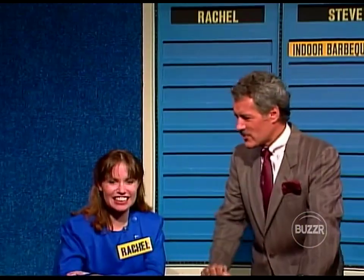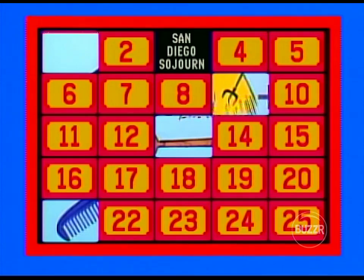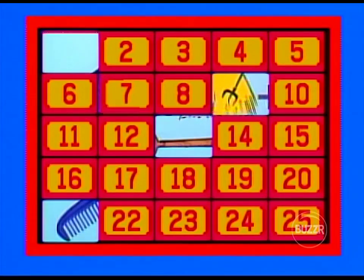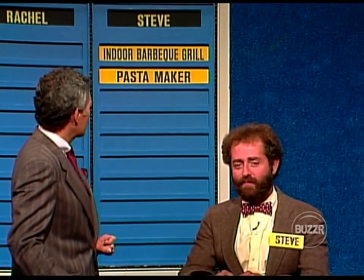Rachel, number three please — San Diego sojourn. How about straight down with number 23 — chrome pasta maker! Steve noticed that chrome pasta maker and went for the match at number seven. Number 23 makes it a match. The chrome pasta maker becomes the second prize on Steve's side of the board — both prizes have to do with food.